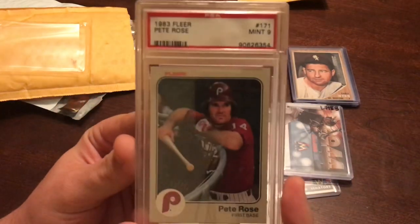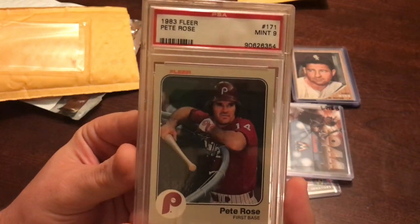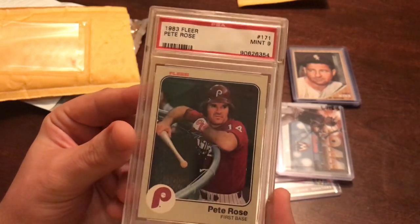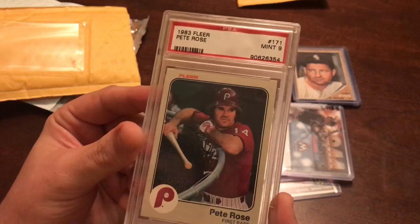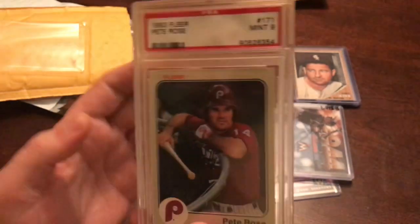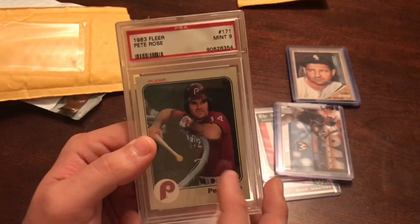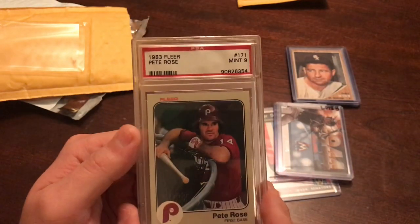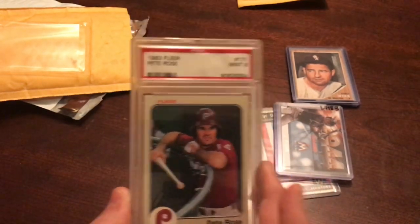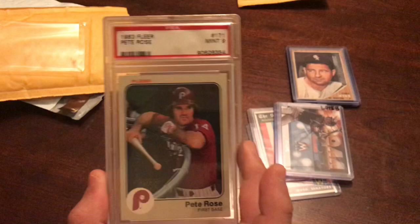The last thing in this little batch was an '83 Fleer Pete Rose in a 9. It's pretty cool. I like early 80s Fleer and I like Pete Rose. I don't remember what I paid for this, but still an awesome card — the first slabbed Pete Rose card that I own right here.